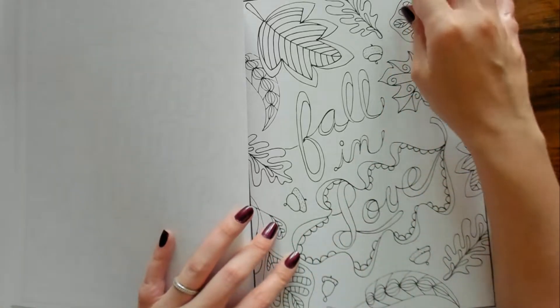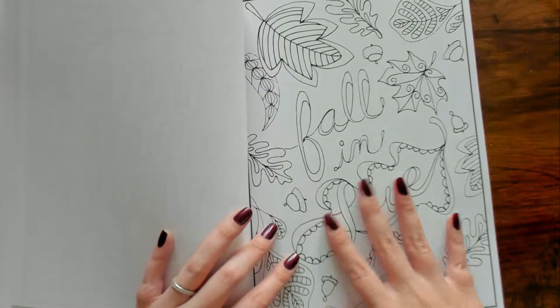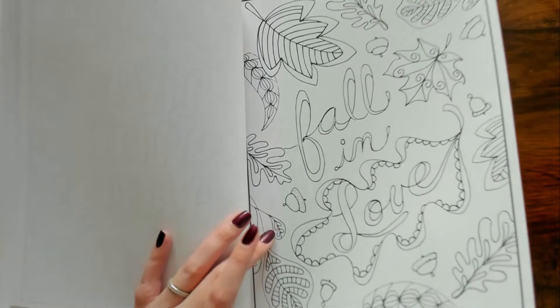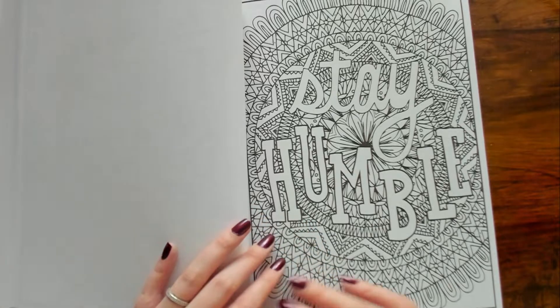"Fall in Love" — this would be good to color because we're about to go into fall. I like that. "Stay Humble."